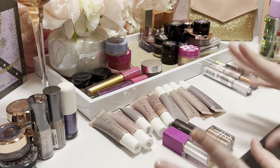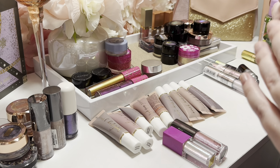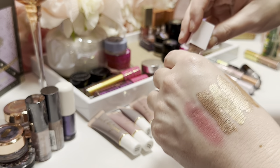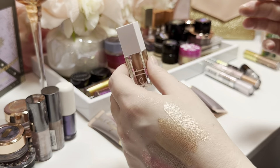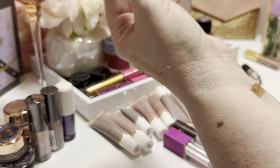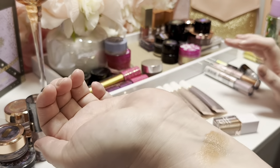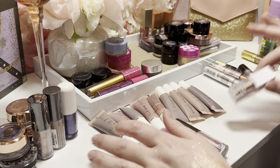I have an e.l.f. cream shadow in the shade 'Moon,' and it's a pretty close dupe for Stila Kitten — not exactly the same, but if you want Stila Kitten vibes without the price you won't be doing too bad. It has a little bit more sparkle to it, while the Shimmer and Glow has more of a true creamy eyeshadow look. I'm going to go ahead and keep it.